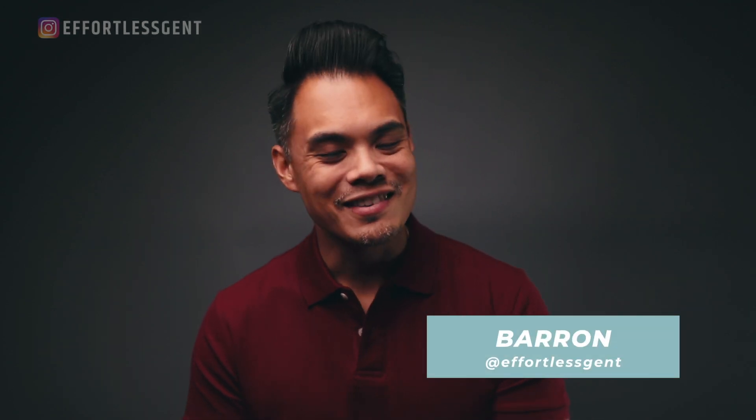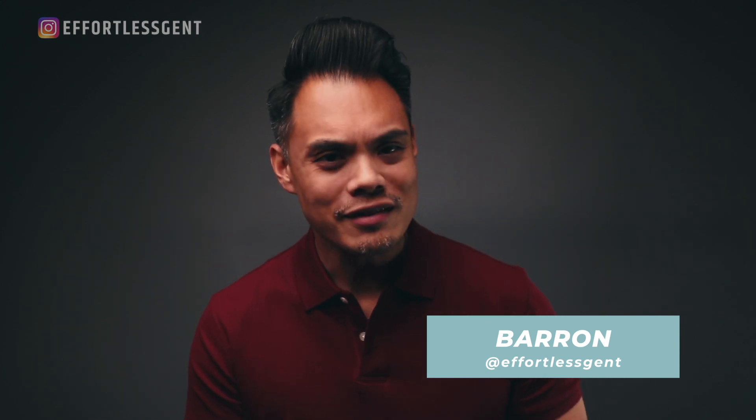Welcome back to Effortless Gent. If you are new here, welcome. I'm Baron and on this channel we typically discuss men's style tips, how to dress sharp, and how to dress with confidence. If you are into that kind of thing, make sure you hit that subscribe button and also check out our other videos as well.